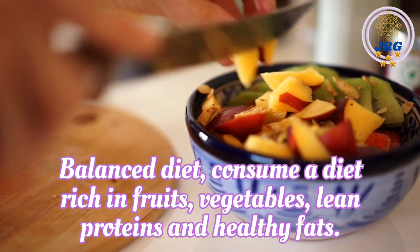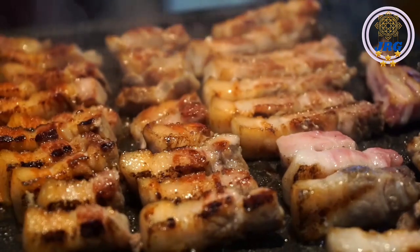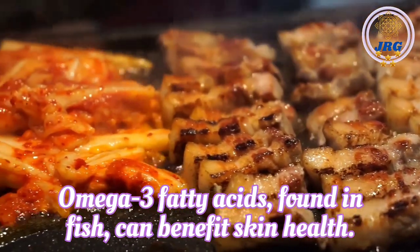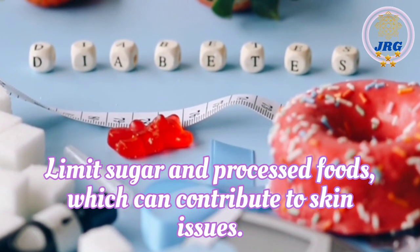Balanced diet. Consume a diet rich in fruits, vegetables, lean proteins, and healthy fats. Omega-3 fatty acids, found in fish, can benefit skin health. Limit sugar and processed foods, which can contribute to skin issues.